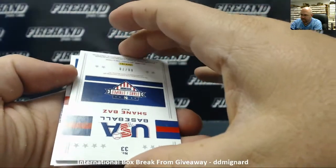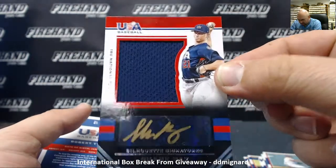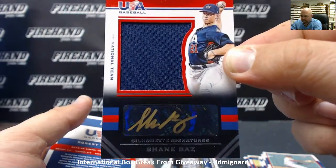Shane Baz, numbered to 78 — Silhouettes, signatures, and gold ink. Very interesting, signature in gold ink.